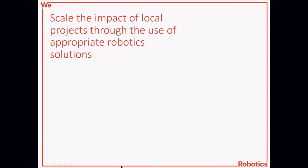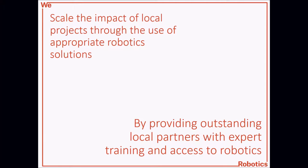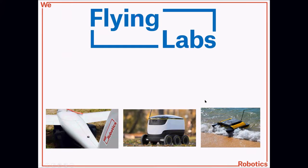Just a quick couple of words about We Robotics for those of you who haven't heard of us. Our main goal as an international NGO is to scale the impact of local projects through the use of appropriate robotic solutions. What that really means is we're trying to get robots — different kinds of robots — in the hands of the people, putting robotic solutions to social good problems in the healthcare sector, in the environmental sector, and in the development sector.